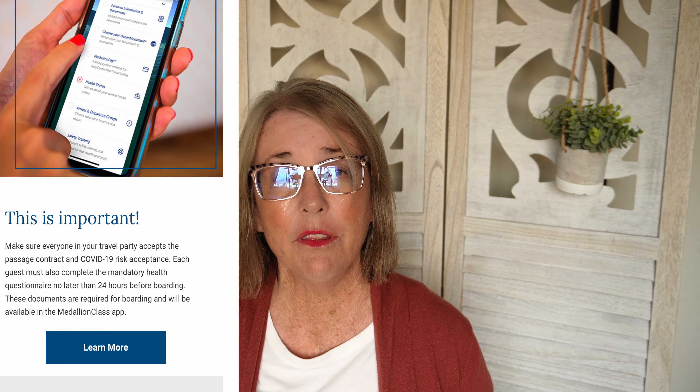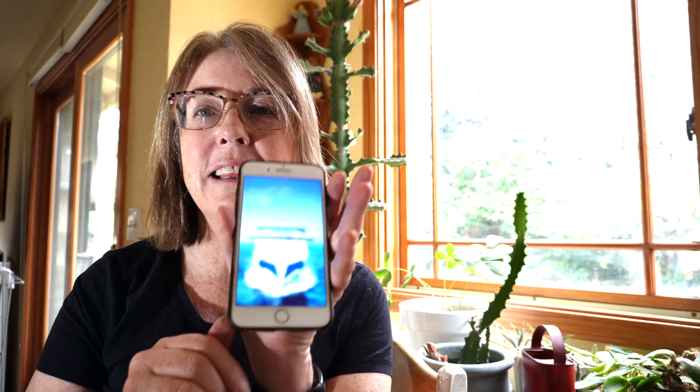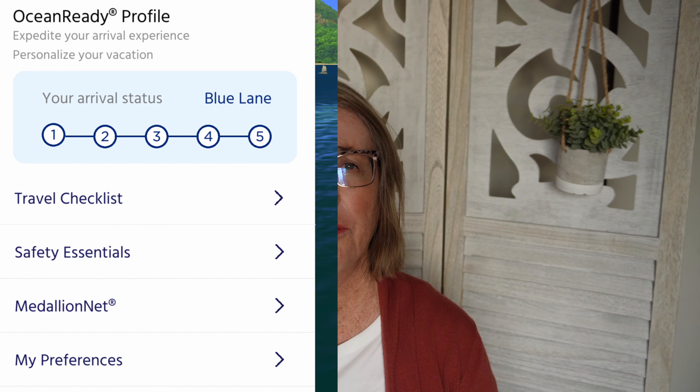Princess is big on their Medallion app and everything was done online. Download the Medallion app and get familiar with it because it is a little bit different. It looks something like this — it's a way to pay and also to open your door. All the things they require from you are done on the app, including all the safety contracts.